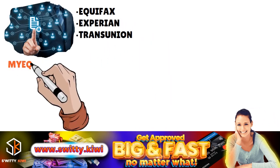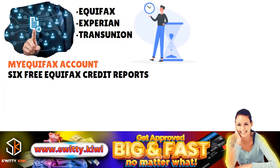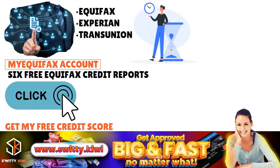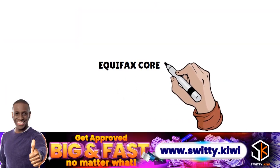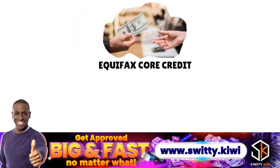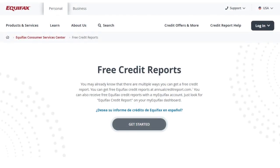You can also create a myEquifax account to get six free Equifax credit reports every year. In addition, you can click 'Get My Free Credit Score' on your myEquifax dashboard to enroll in Equifax Core Credit. They charge anywhere from $12.99 to $24.99. But when you enroll in Equifax Core Credit, you can get a free monthly Equifax credit report and a free monthly VantageScore 3.0 credit score. This is kind of cool.